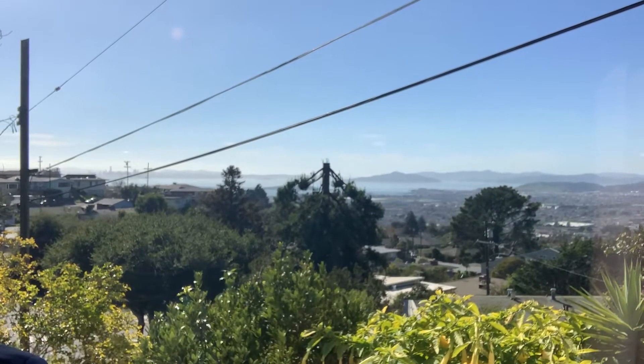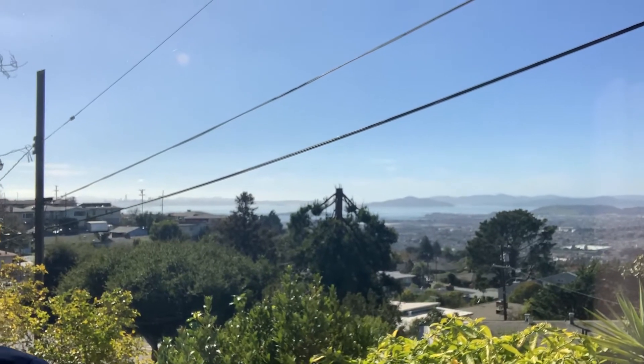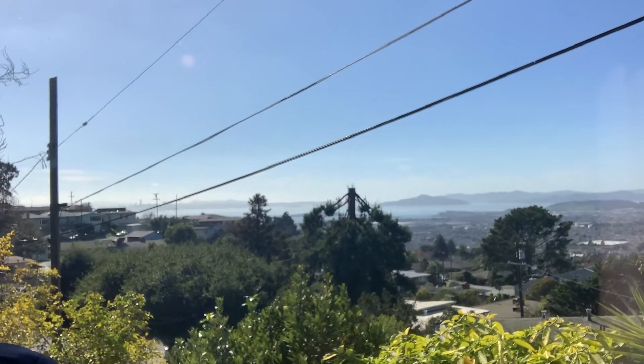This is the view from the family room. You also have a view from the kitchen, a view from the yard, backyard, front yard. It's just a great, great property, great location.